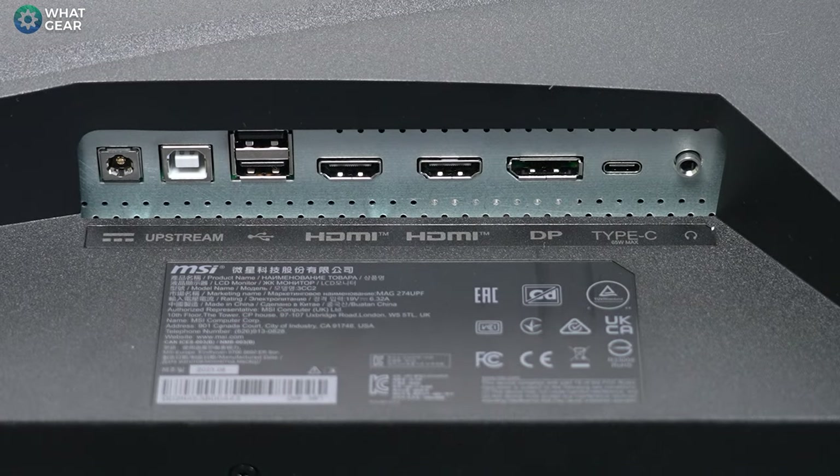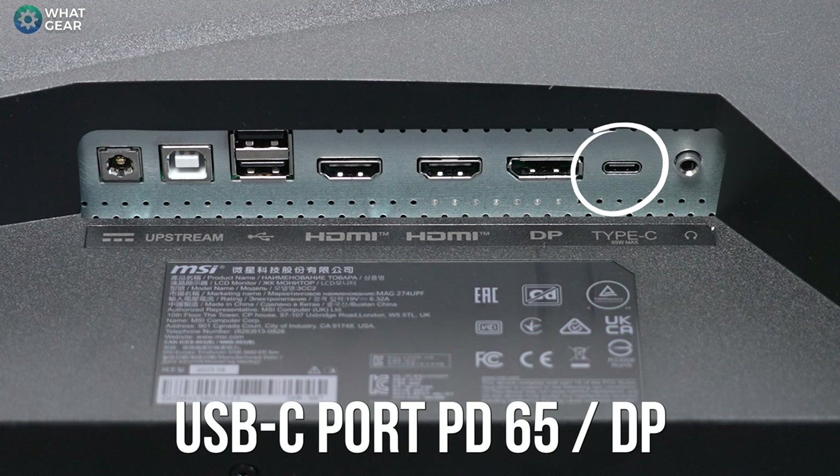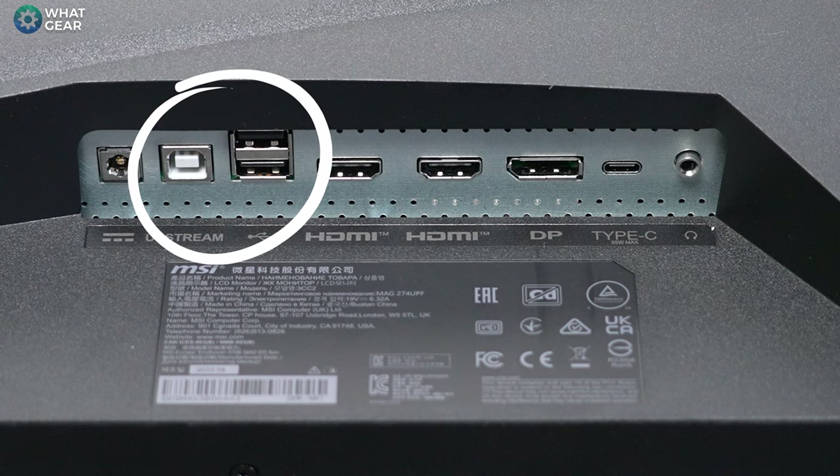Let's take a quick look at the ports. There's one DisplayPort 1.4 with DSC, two HDMI 2.1 ports which are perfect for PlayStation and Xbox, a headphone jack, a USB-C port that supports 65W power delivery and also functions as a DisplayPort — ideal for plugging in a laptop — plus two USB-A ports and a USB-B port that act as a USB hub for a connected PC.